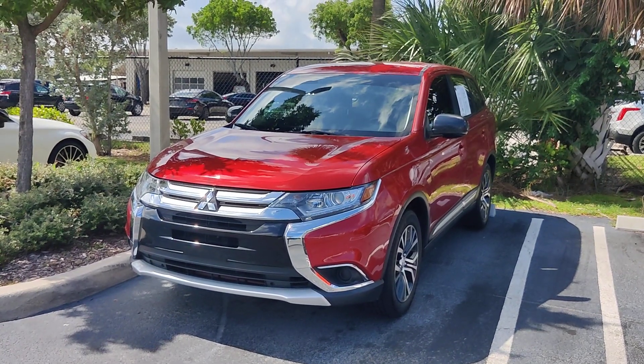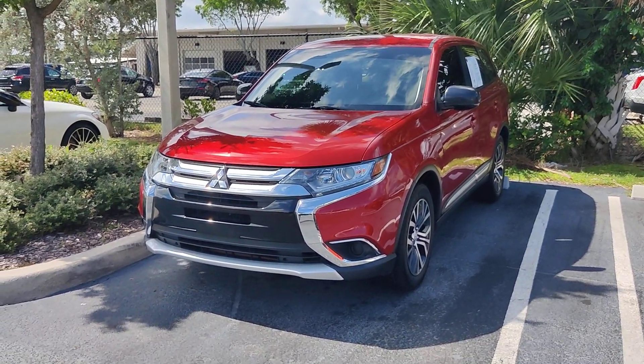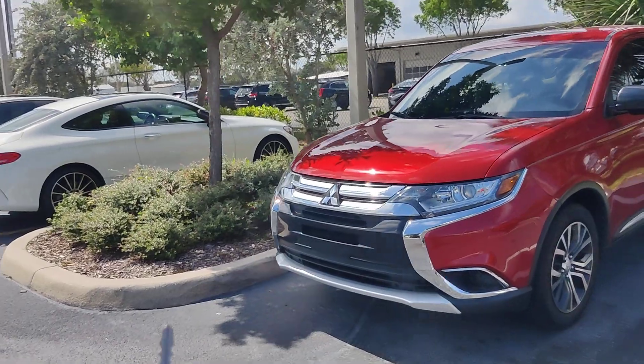Hello there, this is Junior at Dalry Pia GMC. This is just a short video of this 2018 Mitsubishi.